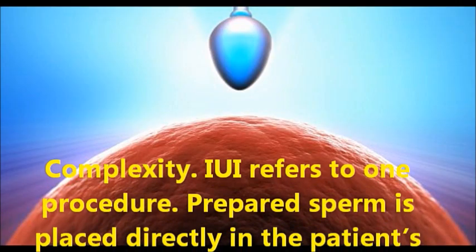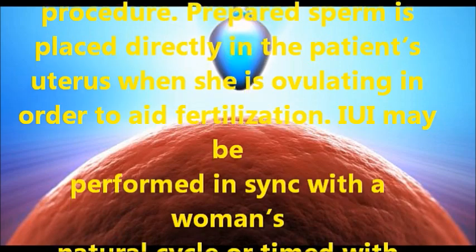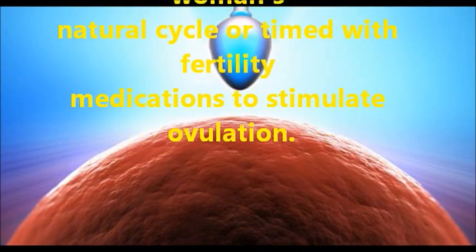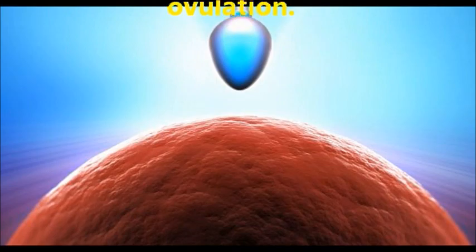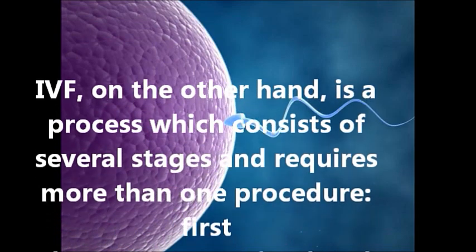Complexity: IUI refers to one procedure. Prepared sperm is placed directly in the patient's uterus when she is ovulating, in order to aid fertilization. IUI may be performed in sync with a woman's natural cycle or timed with fertility medications to stimulate ovulation.